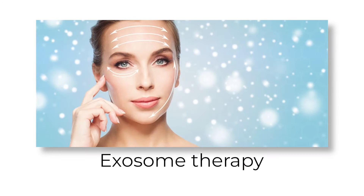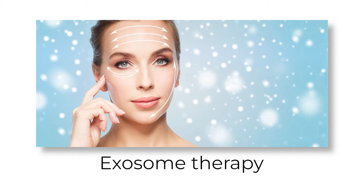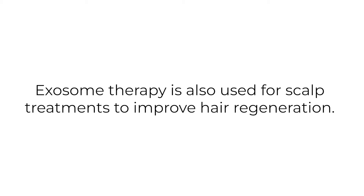Exosome therapy is a cell-free therapy used to improve skin elasticity and collagen content, appearance of wrinkles, pores, and acne scars. Exosome therapy is also used for scalp treatments to improve hair regeneration.